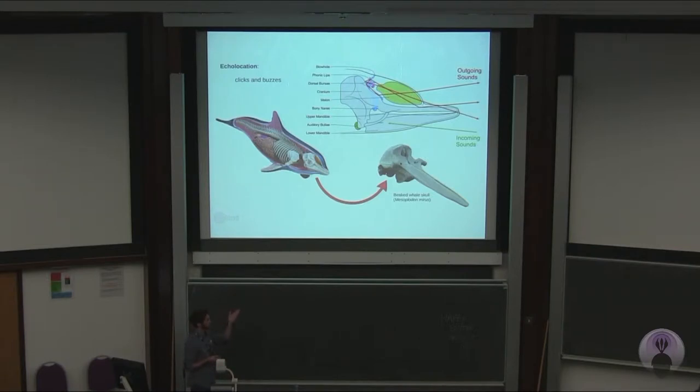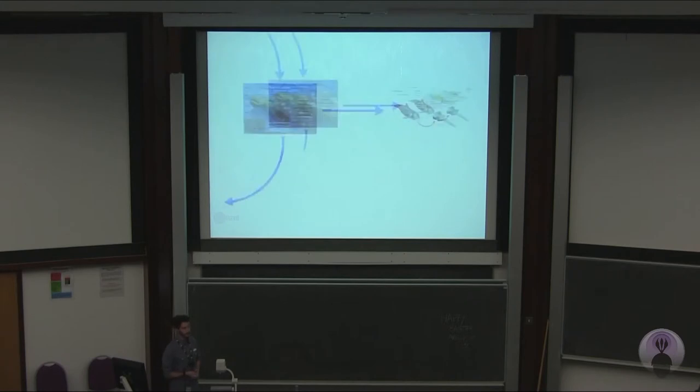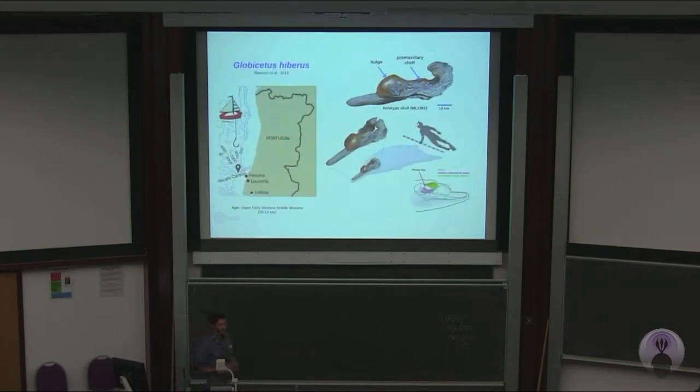If you think about the skull — for example, Mesoplodon there, which is a ziphiid alive today — what would be the worst thing you could do to that skull if that animal depends on echolocation to find prey? Well, one of the worst things you could do is put something in front of the echolocating waves. And that's exactly what happens with Globicetus iberus.